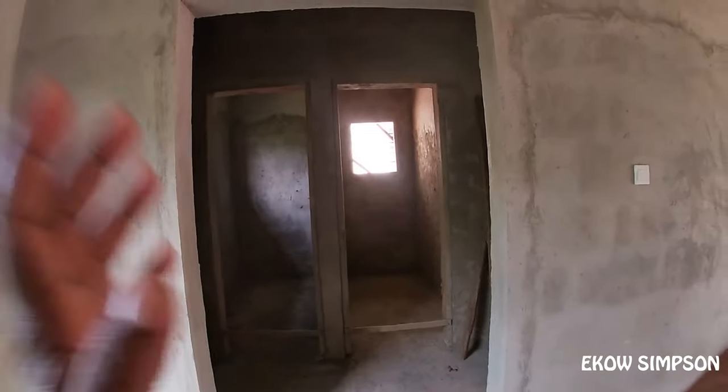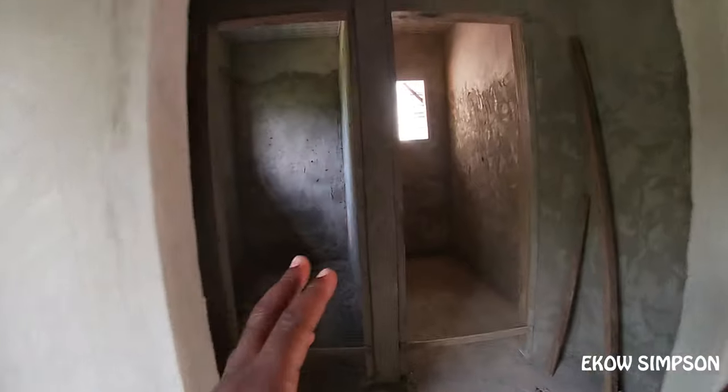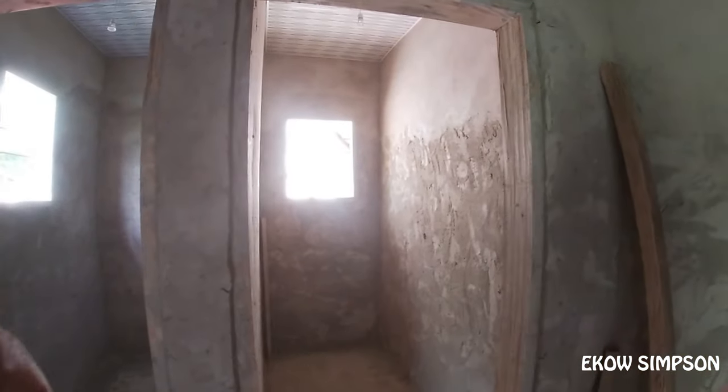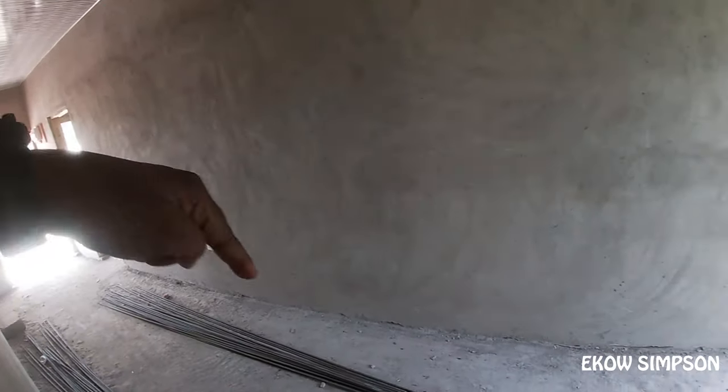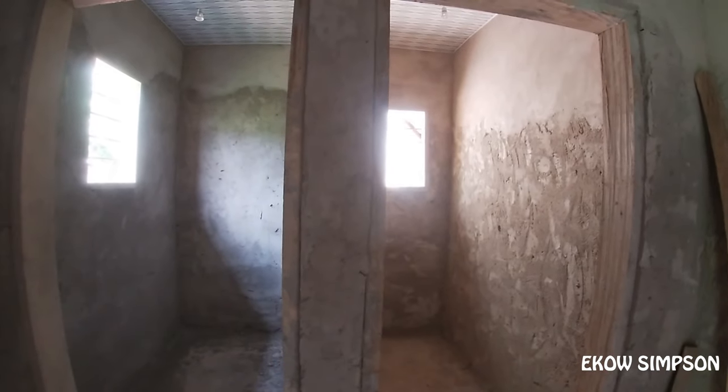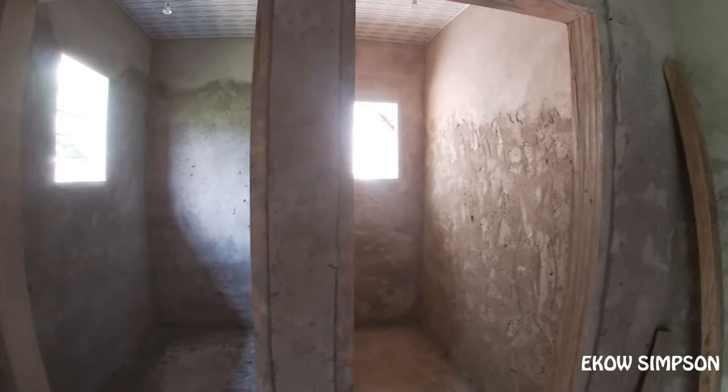Here is the washroom. We have two washrooms, one for male and one for female. So if the kids are in the library reading, they can just walk by the corridor, enter the side, and ease themselves. We make sure that they keep the place clean.